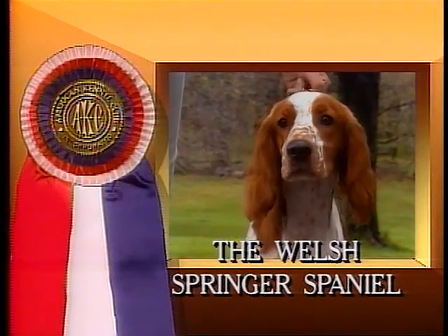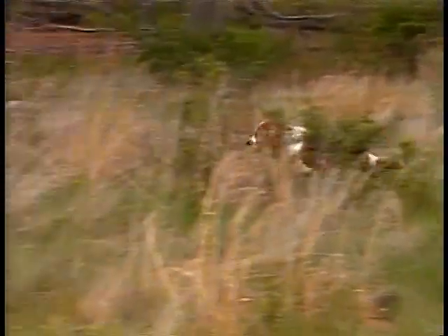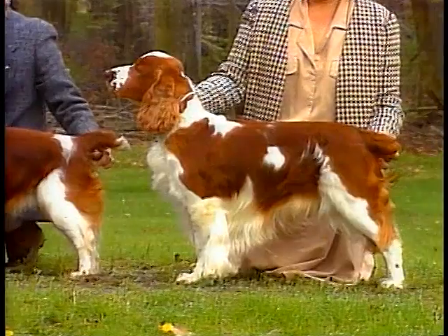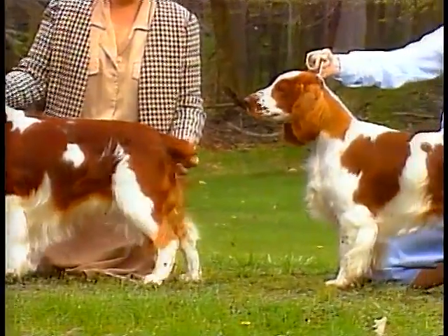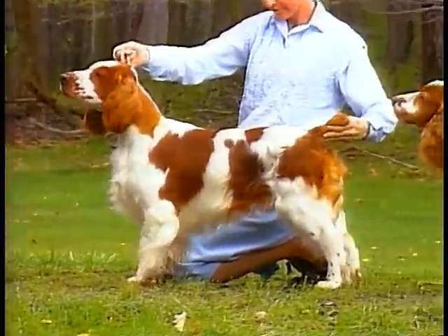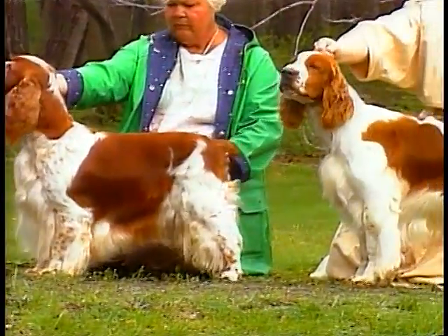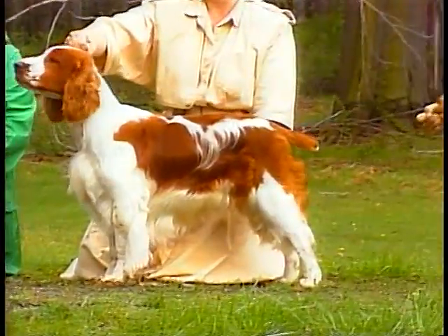The Welsh Springer Spaniel is an attractive hunting dog of great stamina with an eager and loyal disposition. The Welsh Springer Spaniel male stands between 18 and 19 inches when measured at the withers. Females should be between 17 and 18 inches.